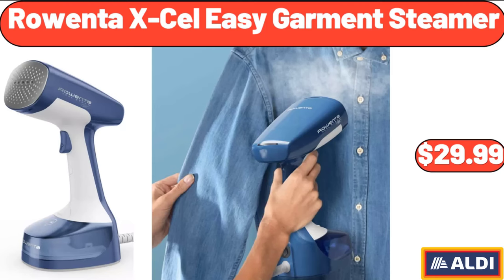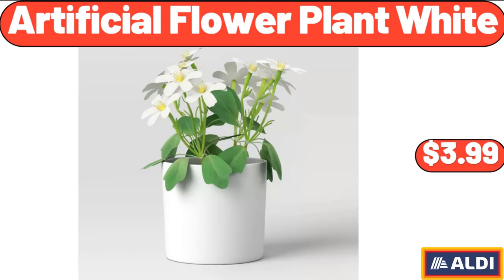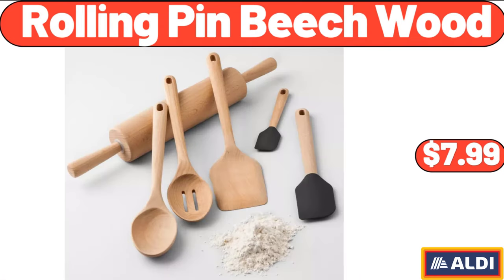Rowenta Excel Easy Garment Steamer, $29.99. Artificial Flower Plant White, $3.99. Rolling Pin Beech Wood, $7.99.